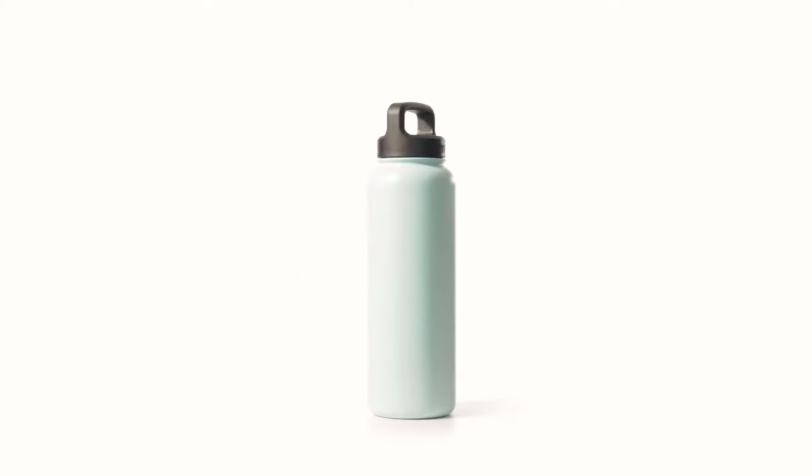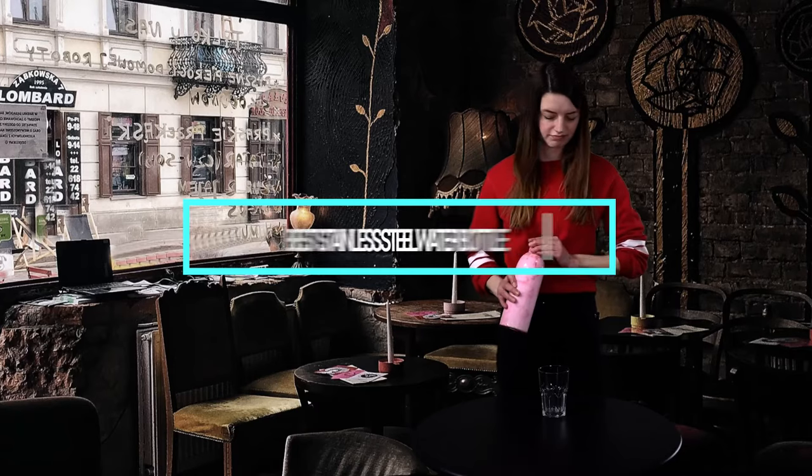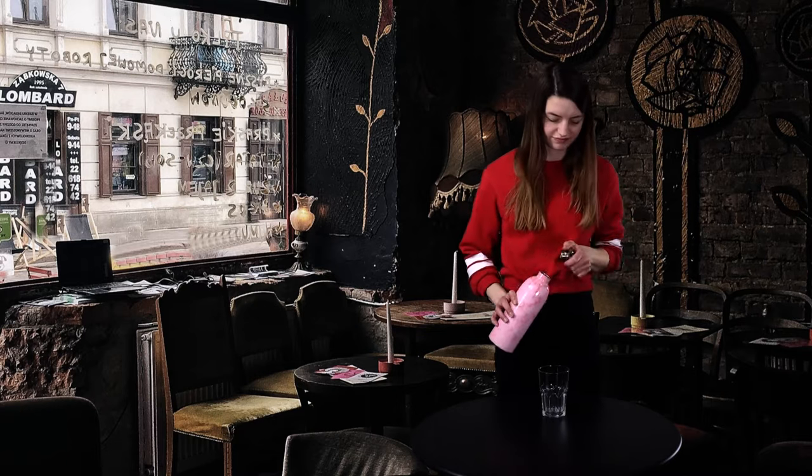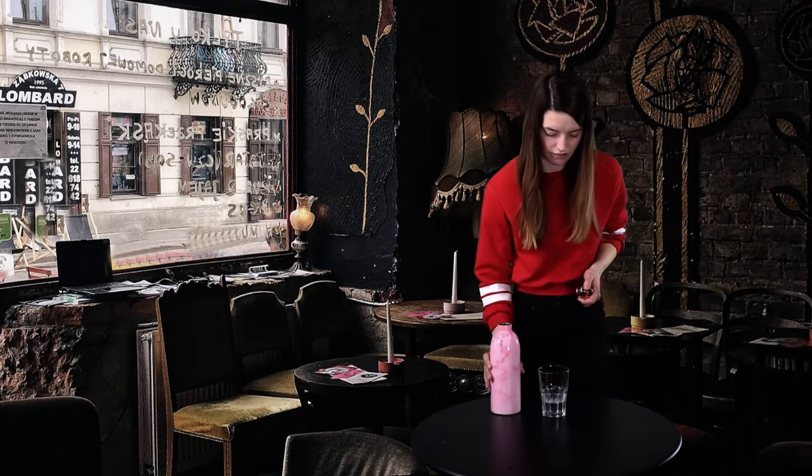Hello guys, in today's video we're going to check out the best stainless steel water bottles this year. I made this list based on my personal opinion, and I've tried to list them based on their price, quality, durability, and many more.